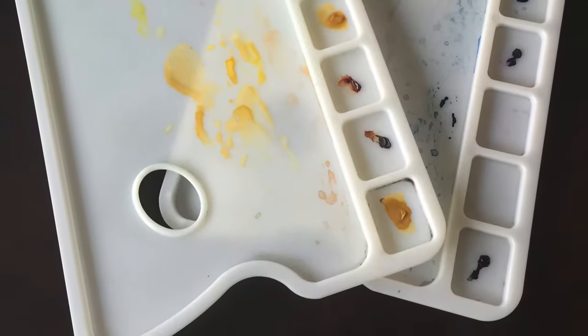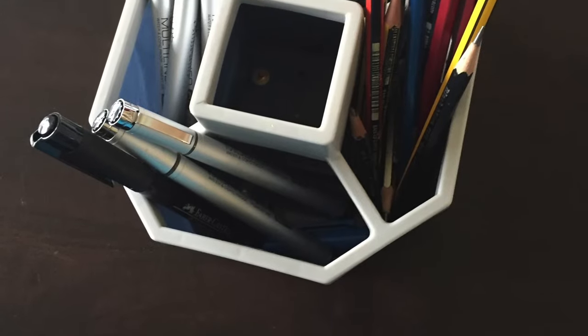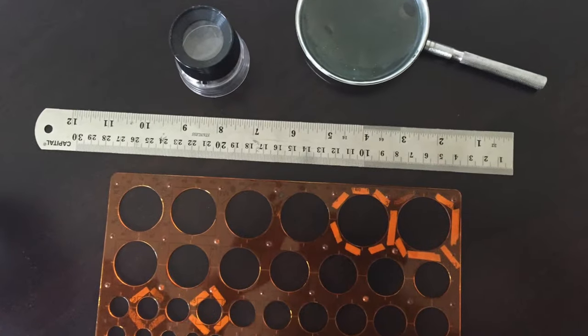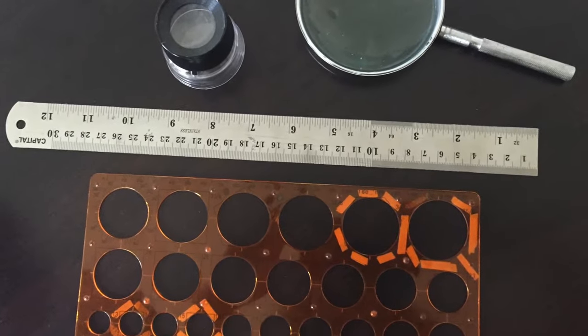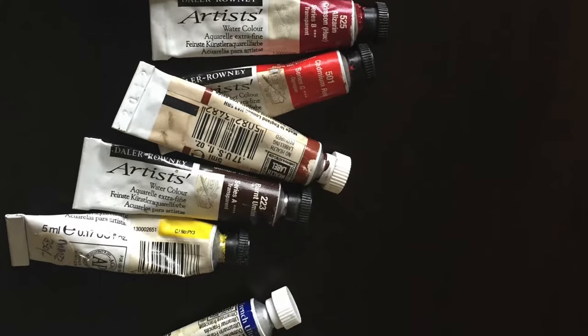What art supplies do you use to create one of these maps? It's pretty low-tech — a computer does not get near one of these maps until it's being prepared for the printer. All the type is hand-lettered, so no dropping in type on Photoshop. I use a pencil, an eraser, technical pens, watercolor paints, and brushes, and that's about it.